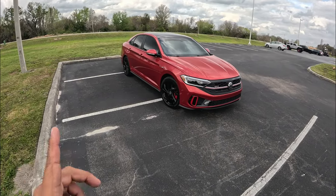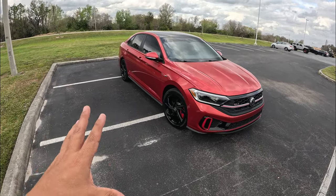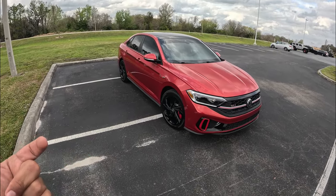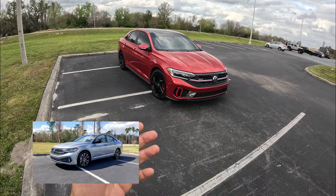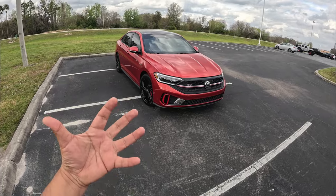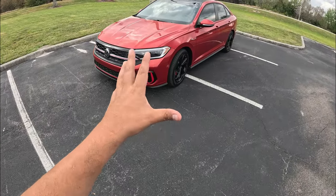This is not the first time I've been behind the wheel of this generation of Jetta. I've driven a 2023 model, but it was the base version with a 1.6 — check that video out on my channel. I really liked that car, so I was really eager to try this GLI model.